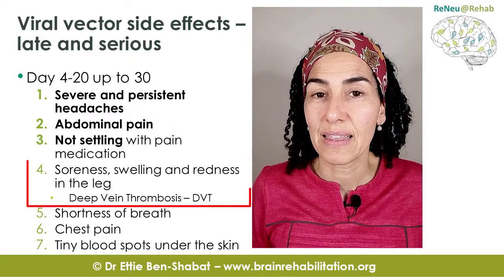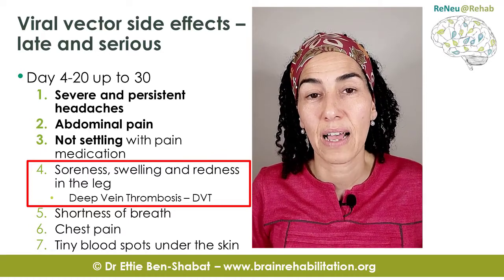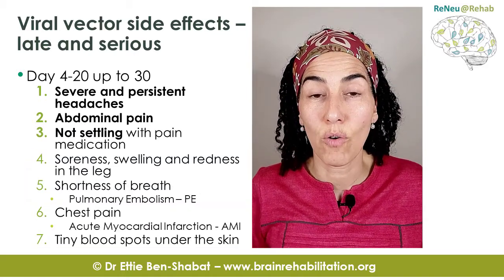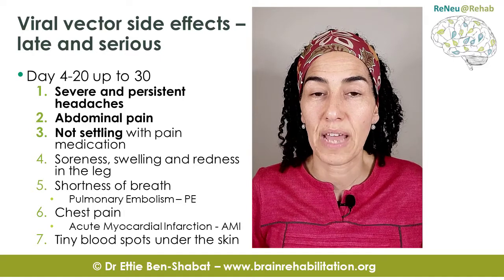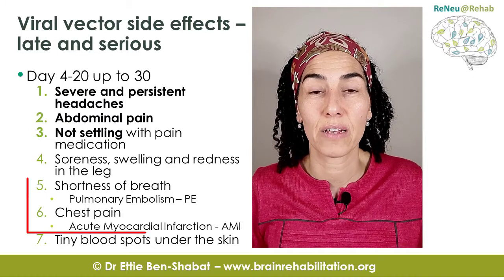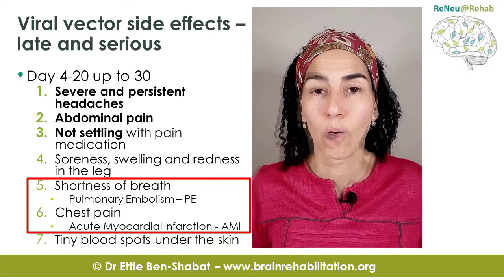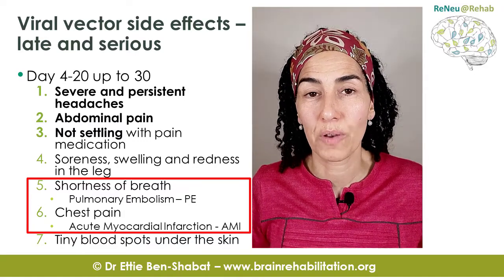Soreness, swelling, and redness in the leg may be associated with deep vein thrombosis — a blood clot inside one of the deep veins of the leg. If the blood clot gets dislodged or breaks off, it can enter the circulation and get into an artery, potentially reaching vital organs. It can get into the pulmonary artery and cause death of lung tissue — pulmonary embolism — or it can get into the heart and cause an acute myocardial infarction, also known as a heart attack.